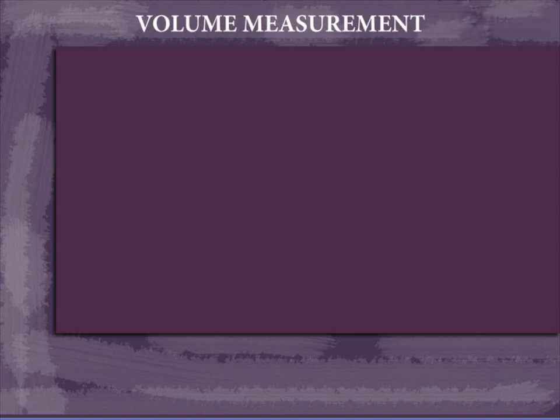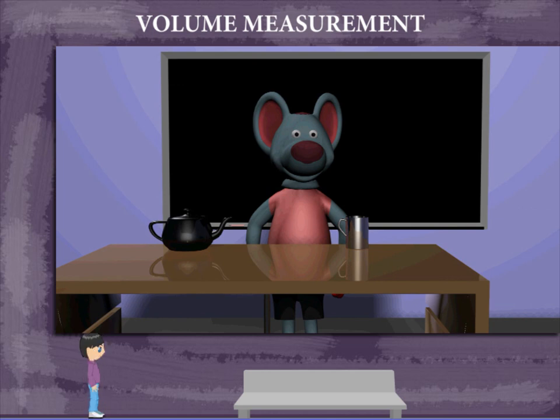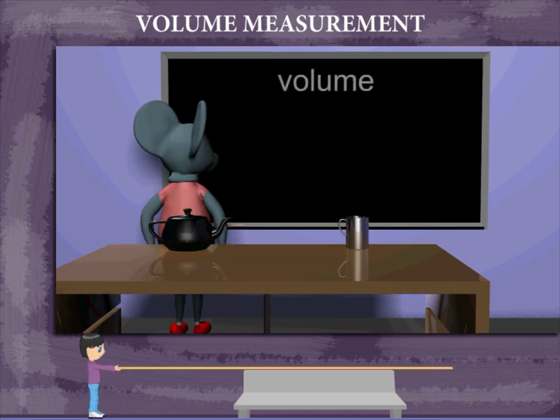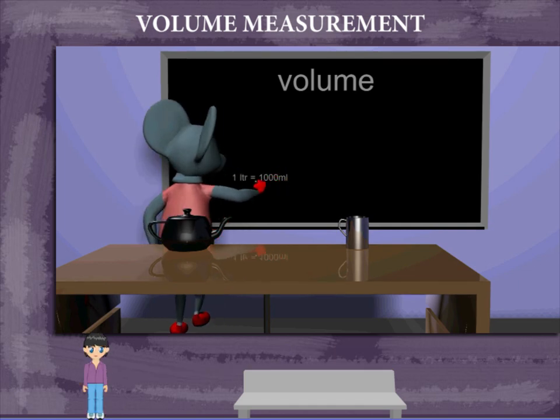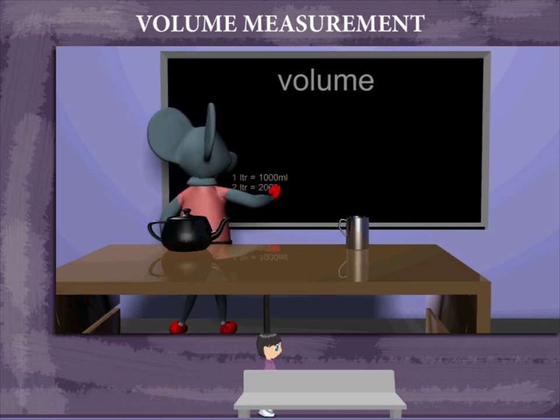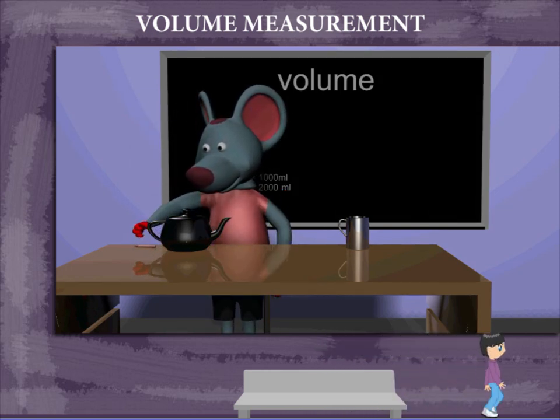Robbie Mouse is here with a kettle and jug to explain measurement of volume. He writes that one liter is equal to one thousand milliliters, and two liters is equal to two thousand milliliters. He now adds the carrying capacity of his kettle and jug.